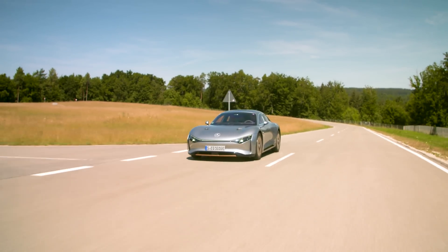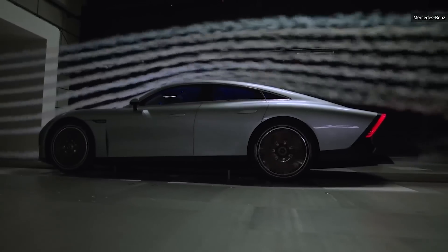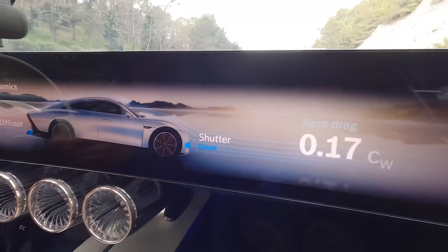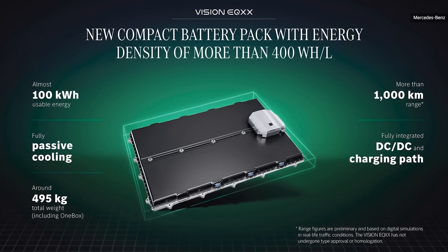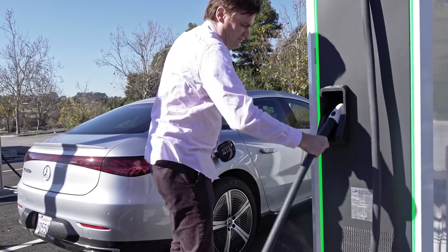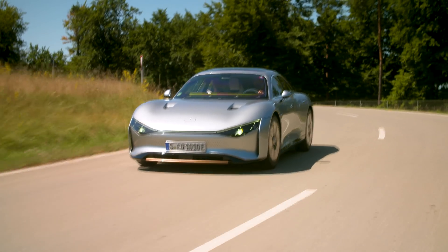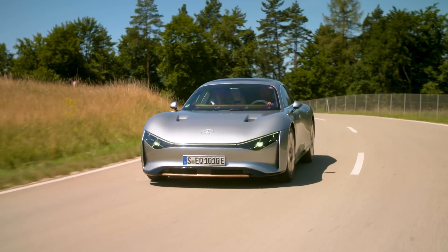Getting the EQXX to do over 700 miles on a single charge requires a lot of adjustments. Most importantly is the drag coefficient, which on this vehicle is 0.17 — very, very slippery. The battery pack under my feet has about 100 kilowatt-hours of capacity, but 50% less volume and is 30% lighter than what's in the EQS, which has a 107-kilowatt-hour pack. It also uses passive cooling to keep the battery and motor cool, so it doesn't have to use more electricity to keep those elements at an optimal temperature.